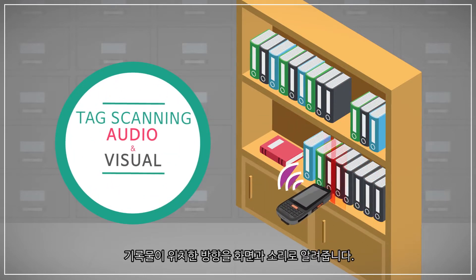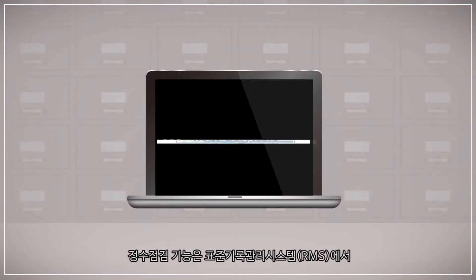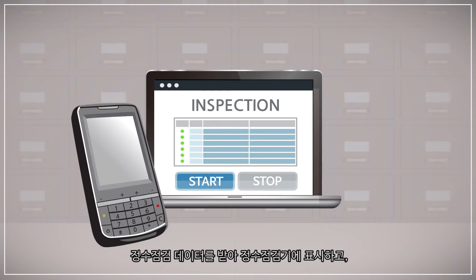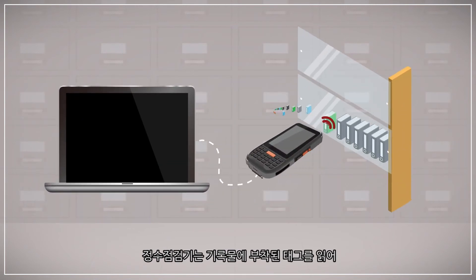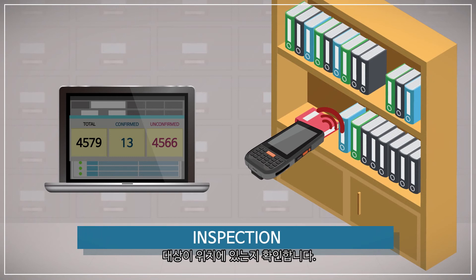The confirmation check function receives confirmation check data from the records management system (RMS) and displays it on the checker. The checker then scans the tags on records to confirm whether the target is at its designated position.